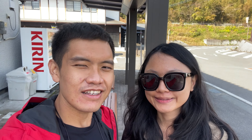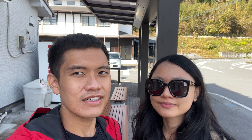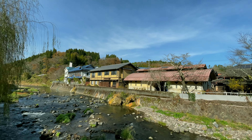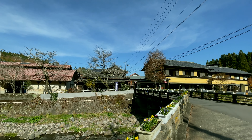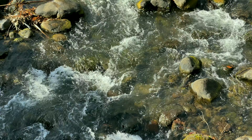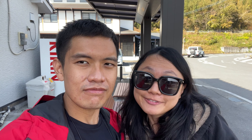Behind us is the Nagayu Onsen visitor center. If you are here and want to know more about this town, you can visit the visitor center. Nagayu Onsen is located at the foot of Mao Huju and it's naturally sparkling. The sparkling water is very good for the stomach and intestine, and there are a few water points around town where you can collect it.